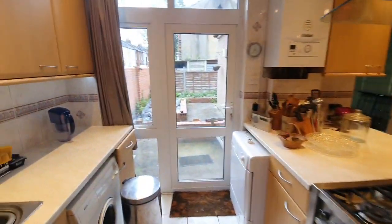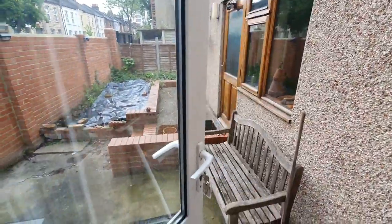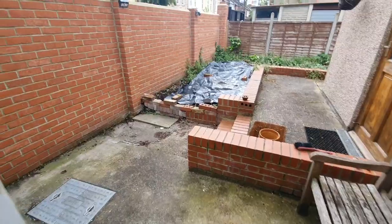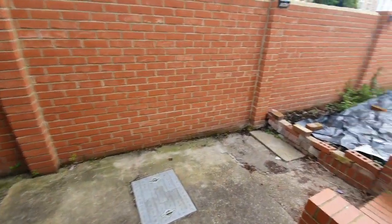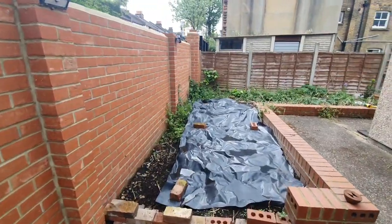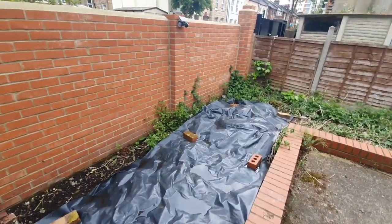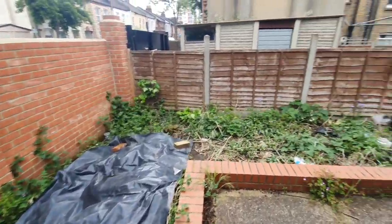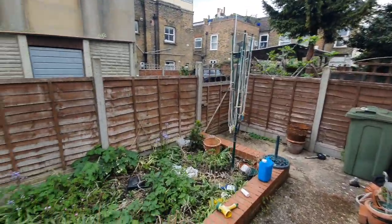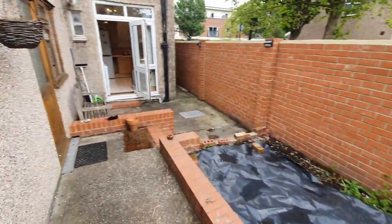This leads nicely onto the private garden. Perfect as it's coming into summer. You have a nice slab, low maintenance garden here, and if you are into gardening, you also have a chance and opportunity to grow some plants or do anything else. So it's just nice and private to yourself.